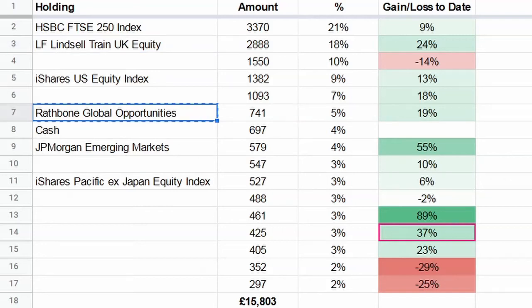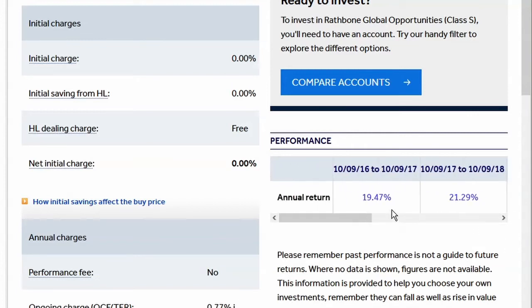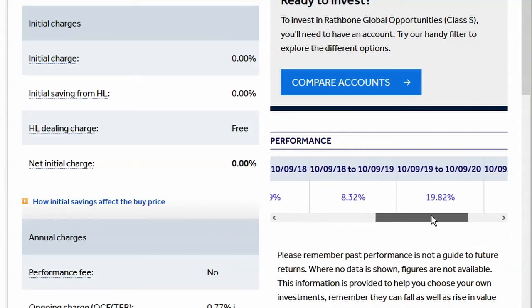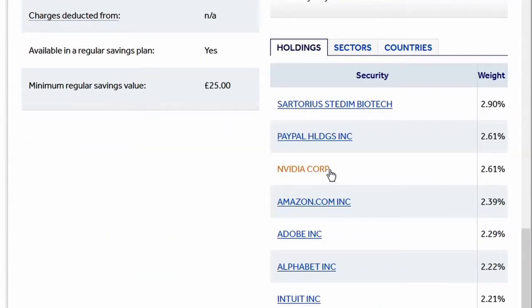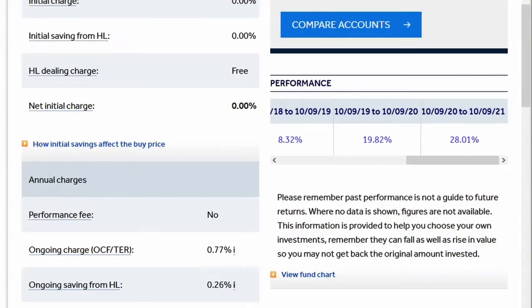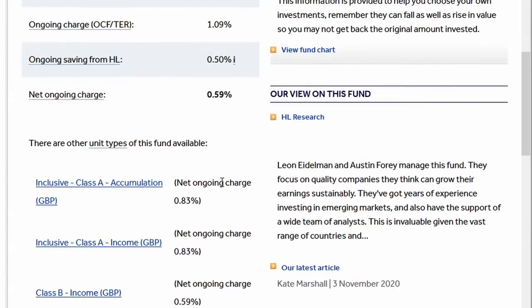Adam uses Hargreaves Lansdown, which I think for UK investors for funds is a good platform in terms of fees and savings on some of these funds. Looking at the annual return on the Rathbone fund, it looks pretty impressive: 19%, 21%, 8%, 20%, 28% - it's certainly performed well. You can see why people like it - Nvidia, Amazon, Adobe, Google have absolutely smashed it in the last few years. The fee here is 0.5%, whereas for indexes you're probably looking at less than 0.1%, so you are paying a bit more for this performance.